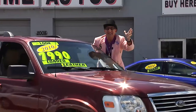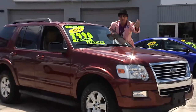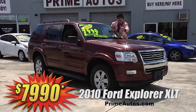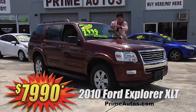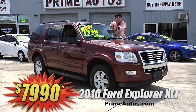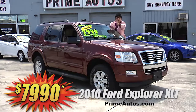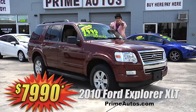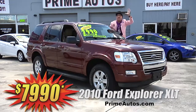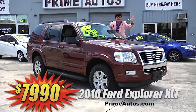Here's yet another Deal Man deal on a luxurious four-door SUV. It's a 2010 Ford Explorer XLT with premium leather, optional third-row seat, dual AC, CD player, step bars, alloys, and all the toys. But best of all, it is everyday low, low price at only $79.90.